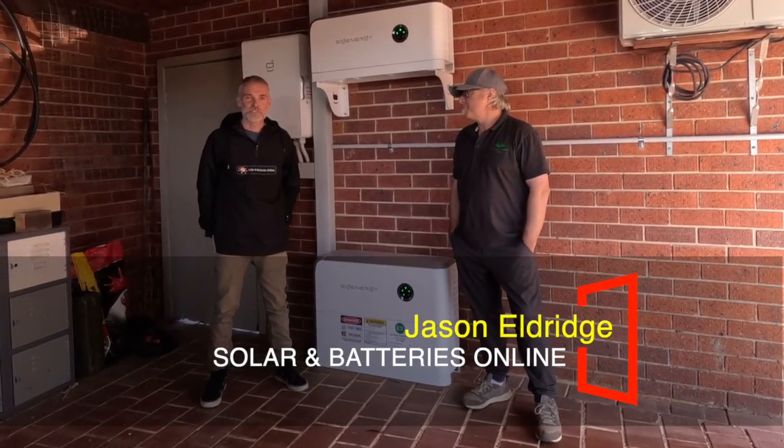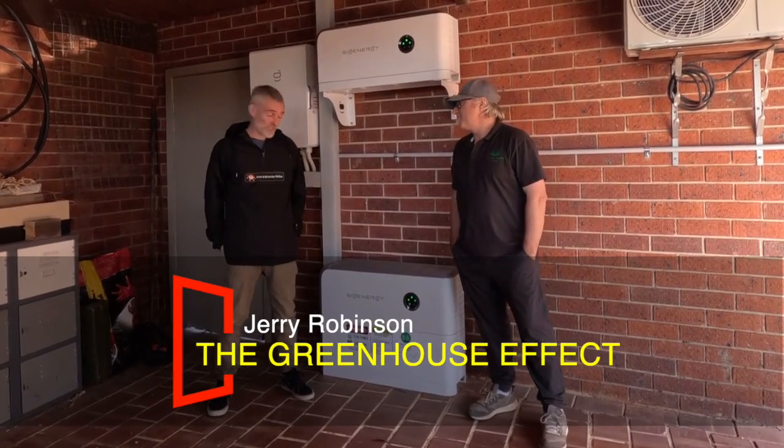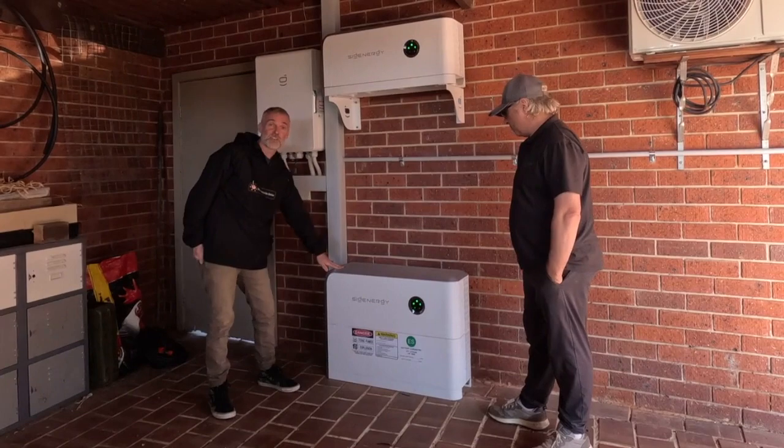Hey, it's Jason from Solar Batteries Online here with Jerry Robinson from The Greenhouse Effect, and we're just going to have a little look at the installation in Greensboro, Victoria with the new SIG Energy.